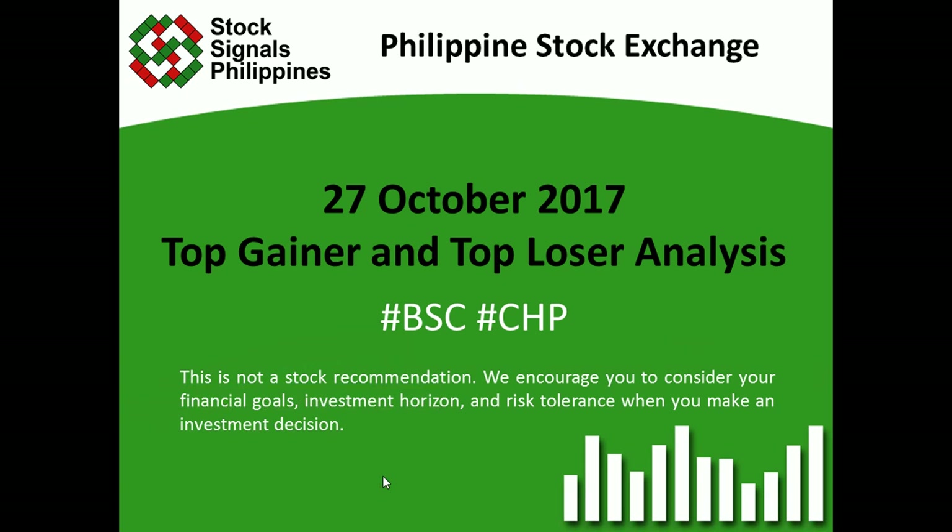Alright, so that was your top gainer and top loser analysis for October 27, 2017. This is Stocks in West Philippines teaching you how to trade and invest in the Philippine stock market independently.